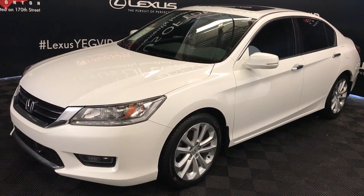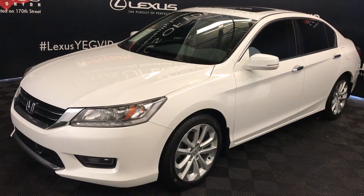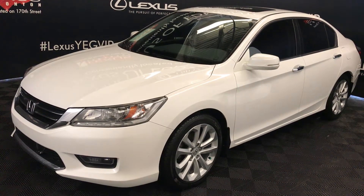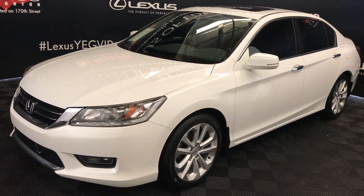We're looking at a pre-owned 2014 Honda Accord Touring. CVT transmission, 2.4-liter four-cylinder engine, front-wheel drive, white exterior, black leather, four-door, five-passenger.